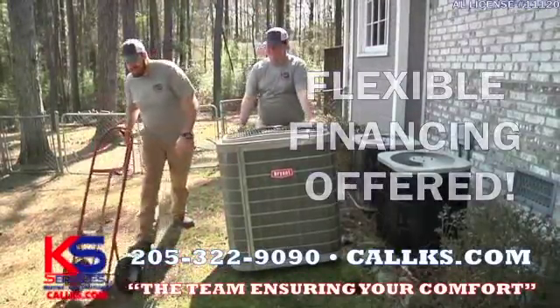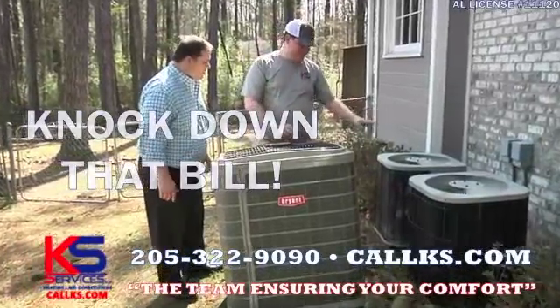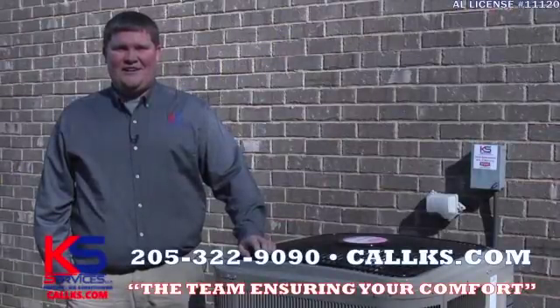With our flexible financing, you can literally pick your payment. We may even be able to help you knock down that utility bill a bit. KS Heating & Air — the team ensuring your comfort.